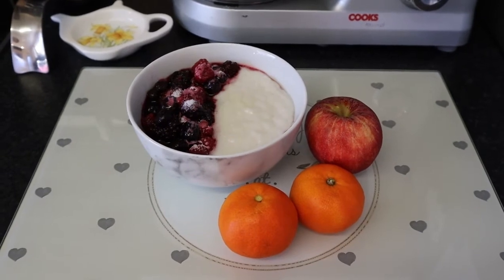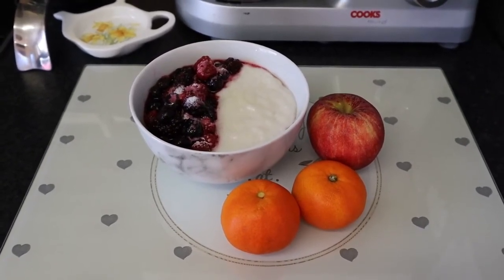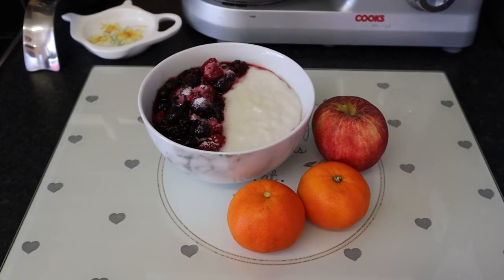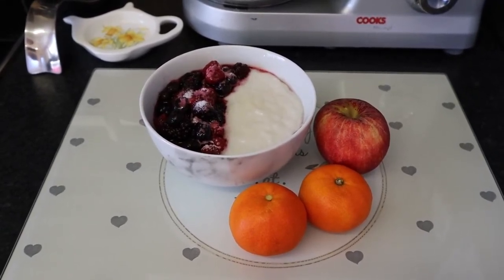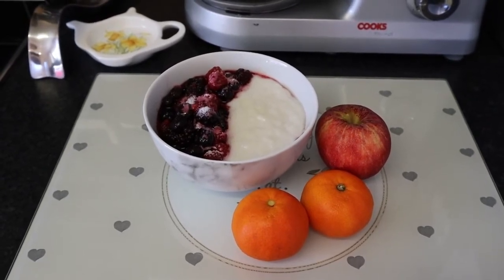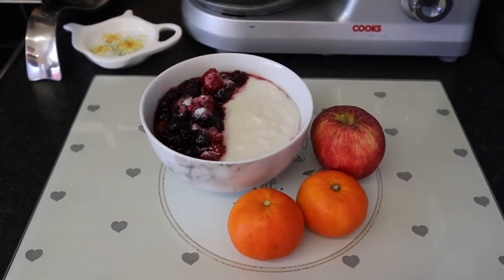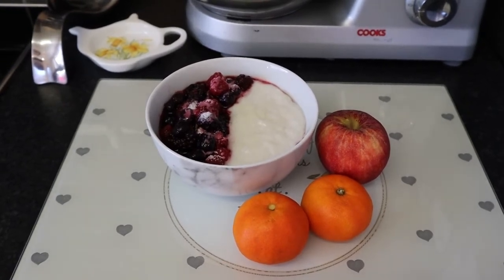Hello everyone, welcome back to my channel and to another food diary. It's Saturday the 19th of March. For my breakfast I've got rice pudding using my second healthy A. I've added mixed berries which are a speed food, and I've sprinkled two teaspoons of sweetener on top. I've got two satsumas and an apple for extra speed food, so my breakfast is my second healthy A, speed food and syn free.